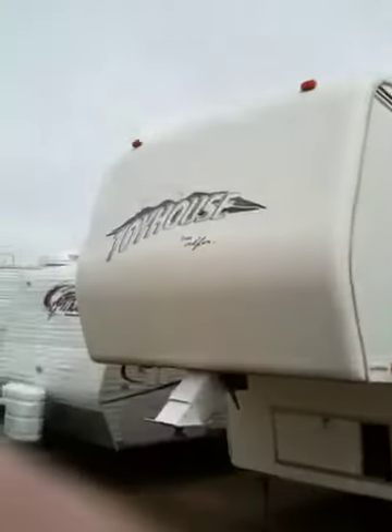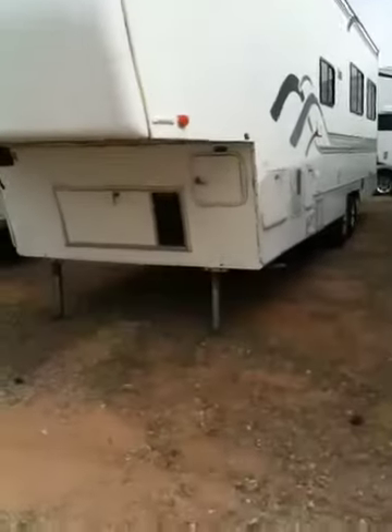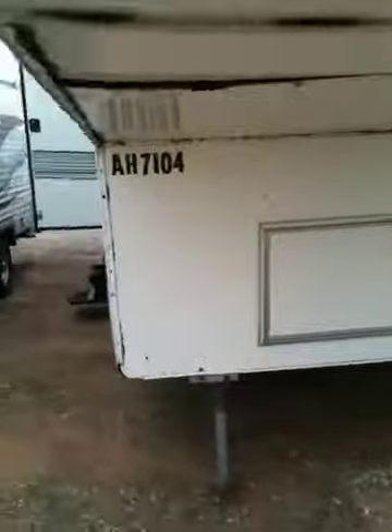This is Bob Hughes. This is our Alpha Toy House. It does have a 4,000-watt generator and a bigger 10-gallon hot water heater.